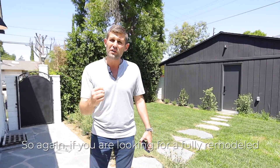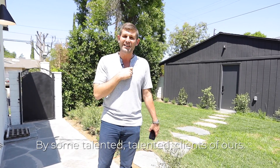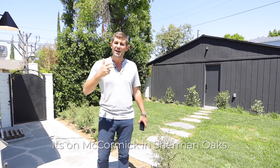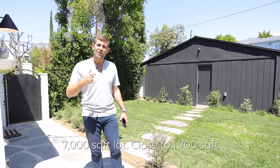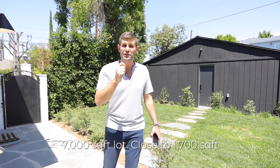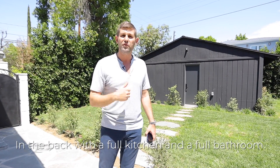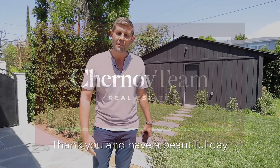If you're looking for a fully remodeled, beautifully done house by some talented clients of ours, this is it. It's on McCormick in Sherman Oaks — three bedrooms, two bathrooms, 7,000 square foot lot, close to 1,700 square feet, and a potential of building a separate guest structure in the back with a full kitchen and full bathroom. Hope you guys enjoyed the tour. Thank you and have a beautiful day!